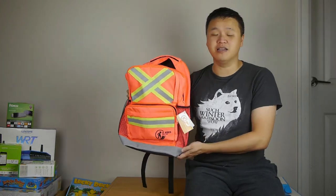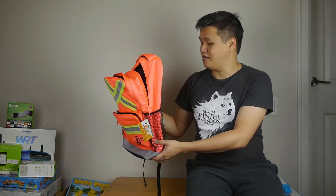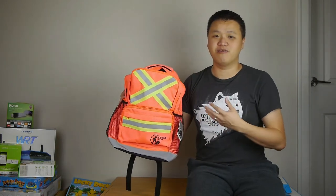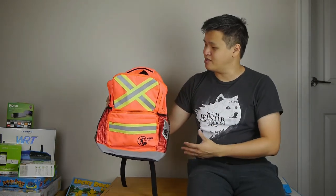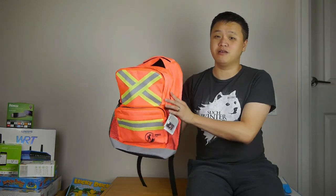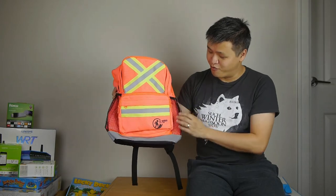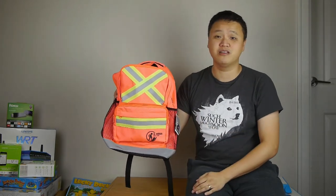Especially for kids who want a backpack that's a little bit different than everyone else, and if they're into any kind of trades, construction, engineering and things like that, and they want to have that kind of look — it's a great backpack. You can find more information at littleworkersafety.com.